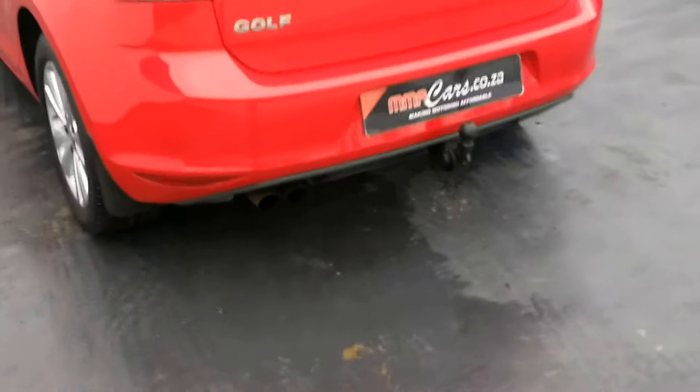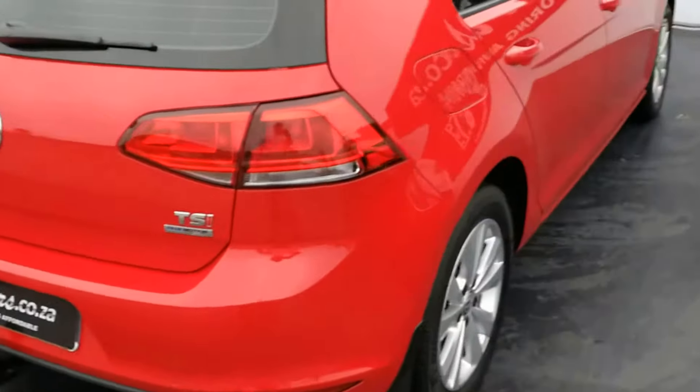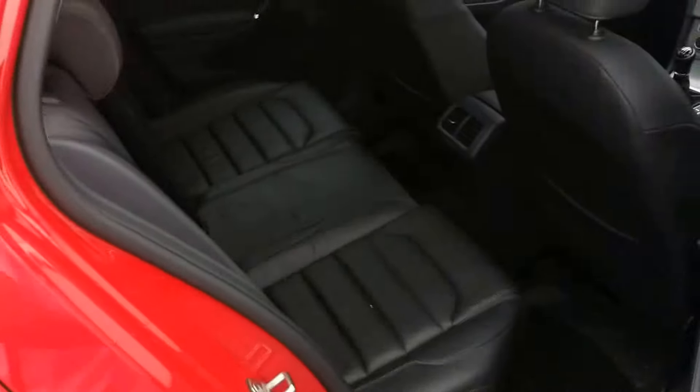Let's go around the vehicle. Let's have a look at the driver's side.